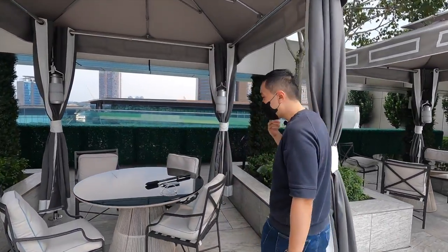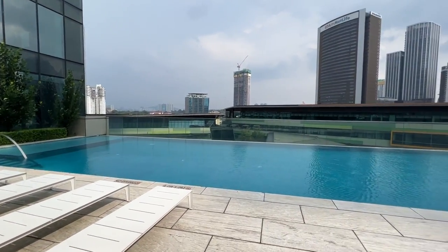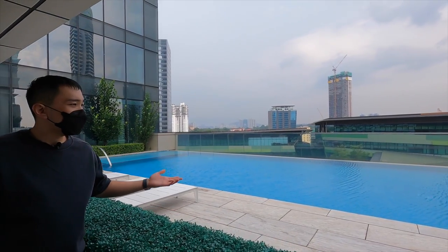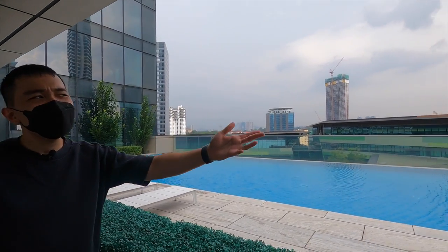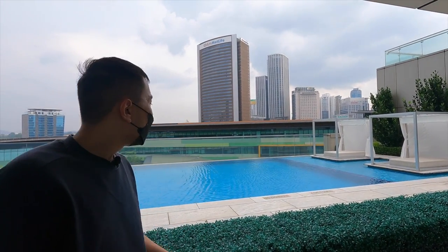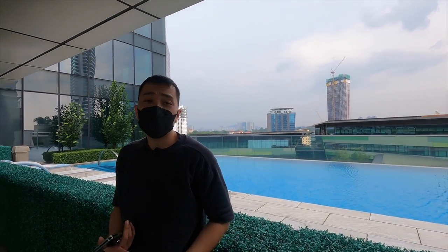Heading over to the back, this is where the other pool is. It's not as busy as the front one, probably because there's no view. There are some sun beds and what I'd say is a half cabana — no shelter. But if you want to do some laps, this might be a decent pool. Next up, a quick look at the fitness center.